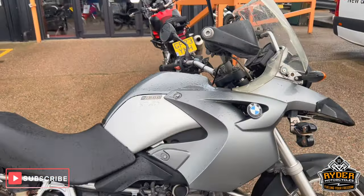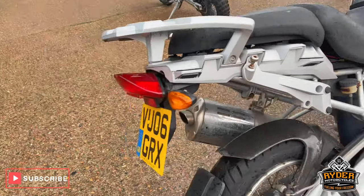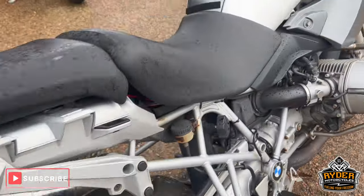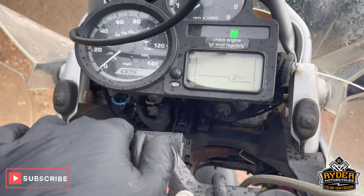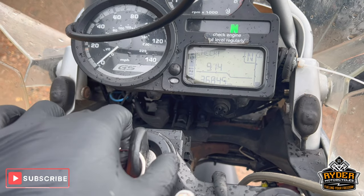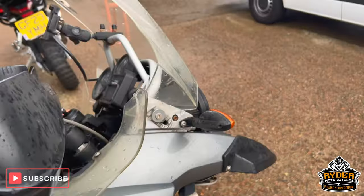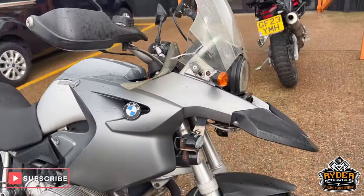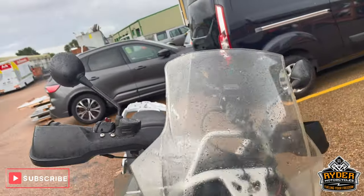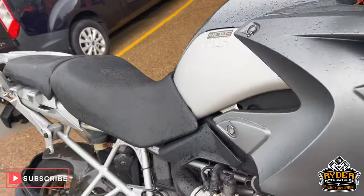So we've got this part here to clear, which is a category N R1200GS, it's an 06 plate, the mileage is 36,845. It is a part extra clear, so it's sold as seen. This is a video just to show you round the bike, show you the condition and general wear of it, but it is also a category N.